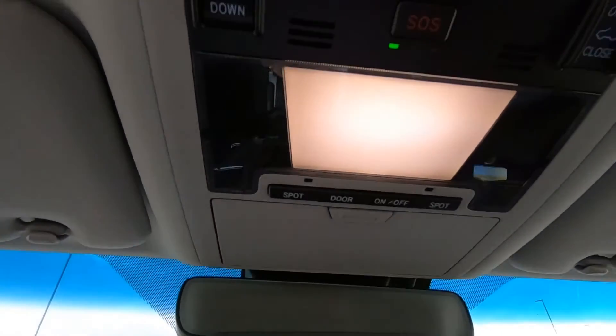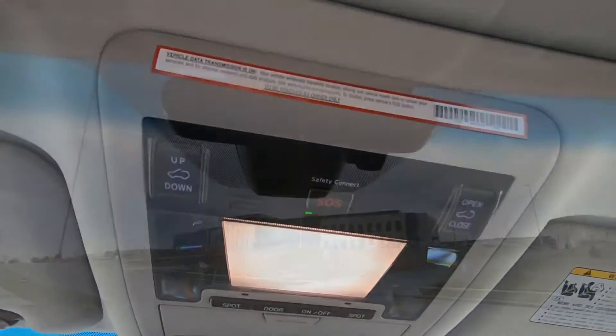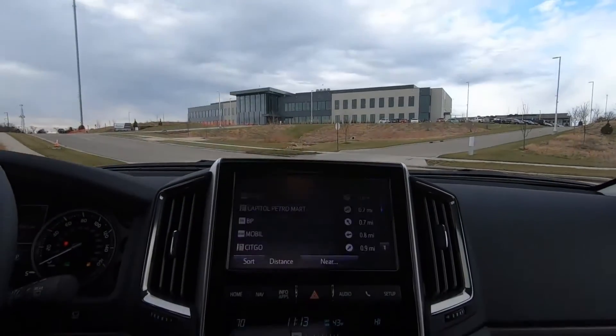Up on the roof, we do have a sunglass holder, your SOS controls, and your power moonroof controls.